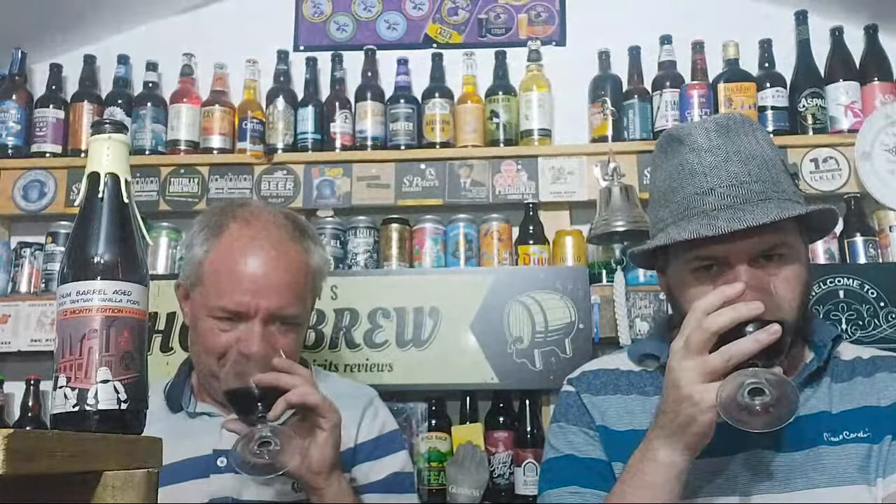I get lots of burnt muscovado sugar. I don't get that, but then again there's obviously some smells that you're not used to, and this is the thing with beer reviews — you don't always get everything. Palates, noses — we're all different, and what you like and what you don't like.